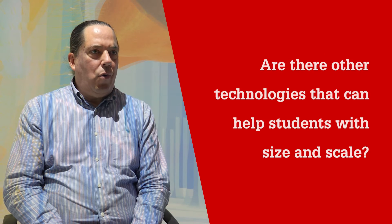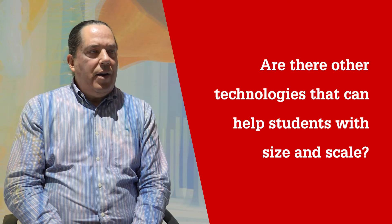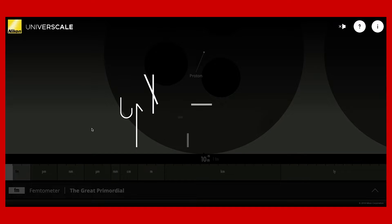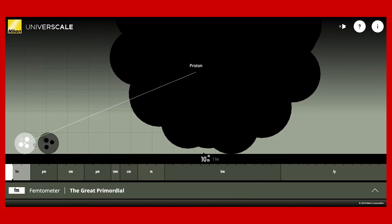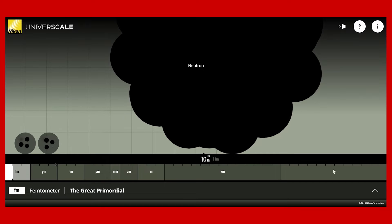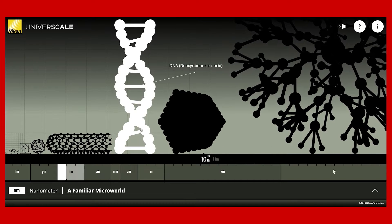There are some simulations for desktop computers about scale that can help students experience a wide range of objects. One is created by Nikon — it's called Universe Scale. It's very useful but a little bit removed and less immediate. Students can't actually interact or see things in 3D.